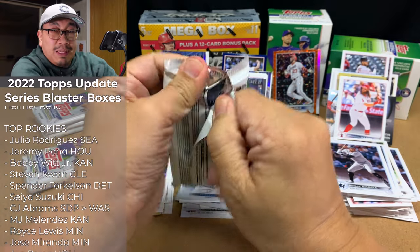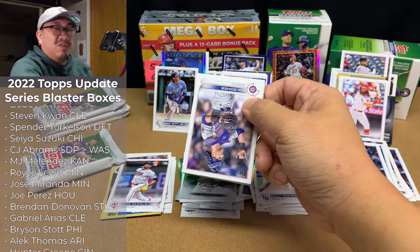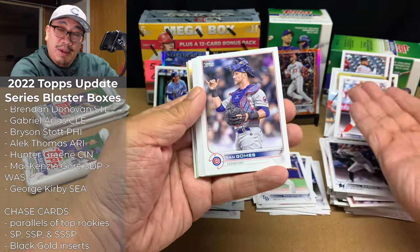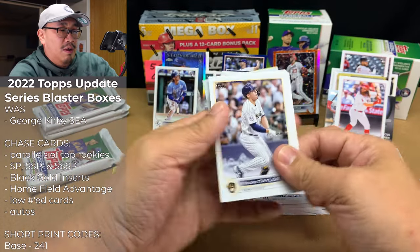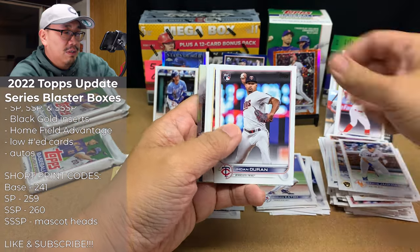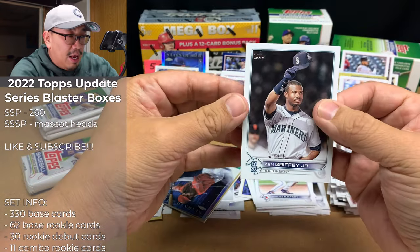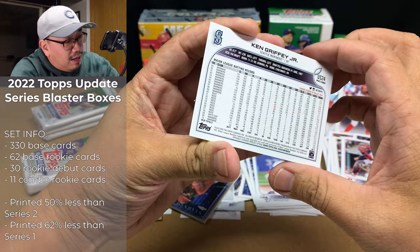It's interesting — in Series 1 I was able to figure out the correlation to get Wander, but with Update Series because there are so many good rookies, it's so hard to figure out. No one's paying attention to when you're going to hit a Bobby or a Julio. Speaking of Julio, let's hit a Julio now. We got Jan Gomes, Camilo Duvall, Spencer Torkelson debut, Tyrone Taylor, Gosuke Kato, Travis Jovanowski, Joanne Duran, Andrew McCutcheon, Brian Lavastida. And — I kind of let it glide to the bottom — that is a Ken Griffey Jr. short print!